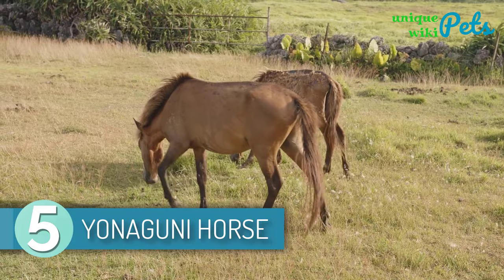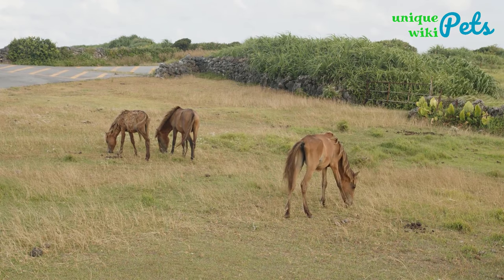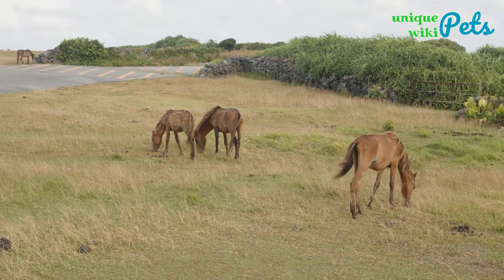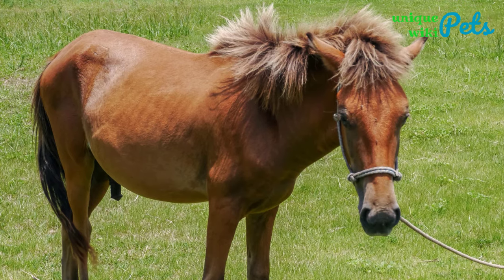5. Yonaguni Horse. The Yonaguni Horse is intelligent, hearty, and extremely friendly even though they live in a semi-wild environment. They are one of the most endangered horses globally, and there are currently less than 200 of them surviving. The Yonaguni Horse originates from Japan, and their lifespan is not known.